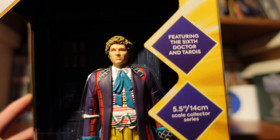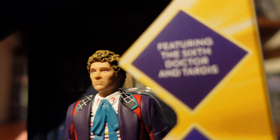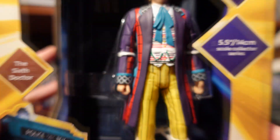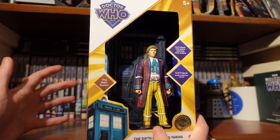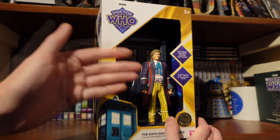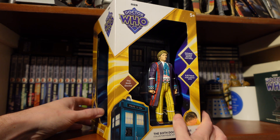I'm still not a fan of the packaging because the figure is exposed. You can see there's been a bit of paint rub on the eyebrow, which obviously wouldn't happen if it were sealed. I get that we're trying to go plastic-free, but I can't say I'm a fan of a TARDIS set being exposed to the elements on a shop floor, especially in B&M.